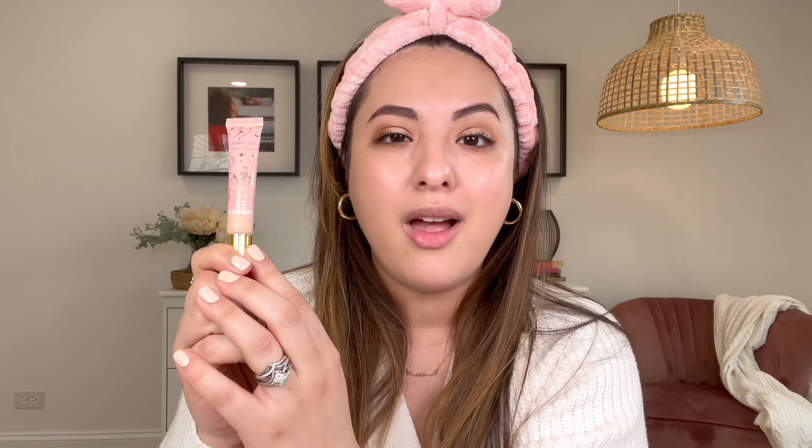It's a cute pink plastic tube and this contains 0.34 fluid ounces. It's a very little product but because this is supposed to be full coverage I am crossing my fingers that it's going to go a long way.